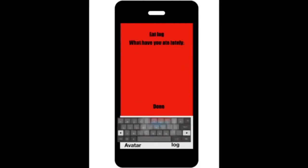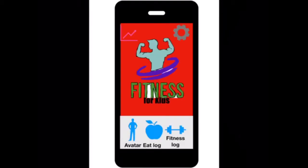And then the eat log — you type in what you have had, like food. So he's had an apple. And then you just click done, and it brings you back home.